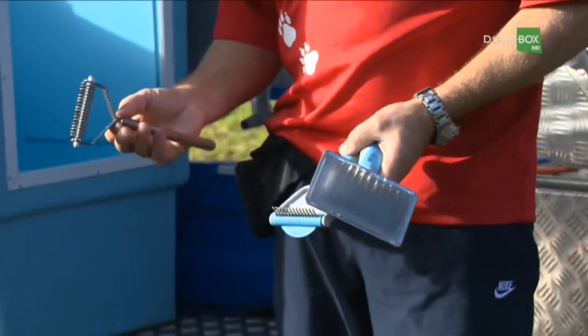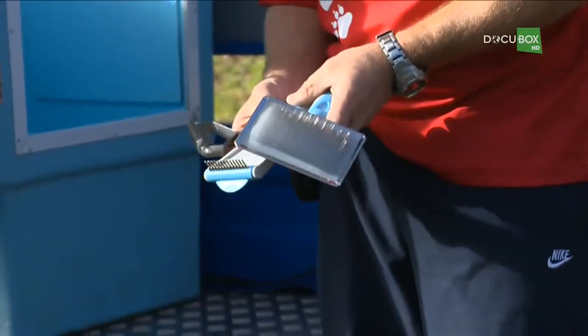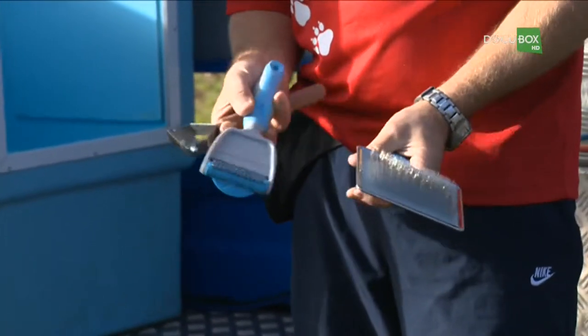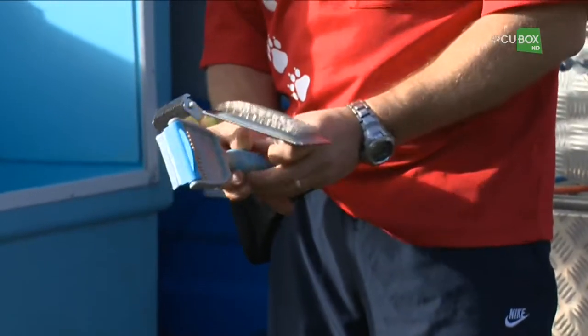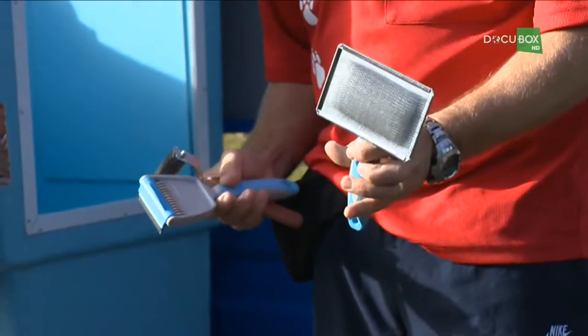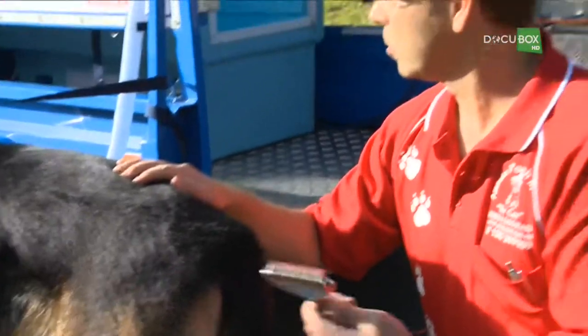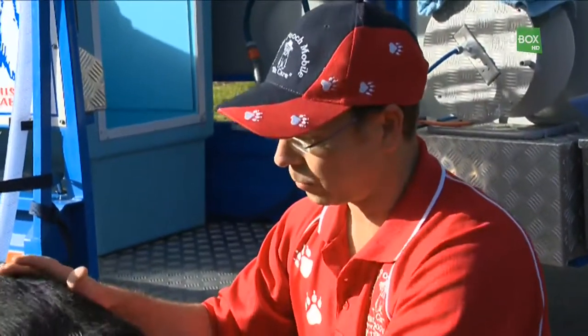This is a coat king, and it's quite sharp, and we use that on the really long-haired dogs. This is a Furminator and also a rake — it turns into a Furminator if we turn it over — and that's for dogs with really short coats. And then we also use a slicker brush as well. So we're going to use the coat king on Juki and demonstrate how that works.